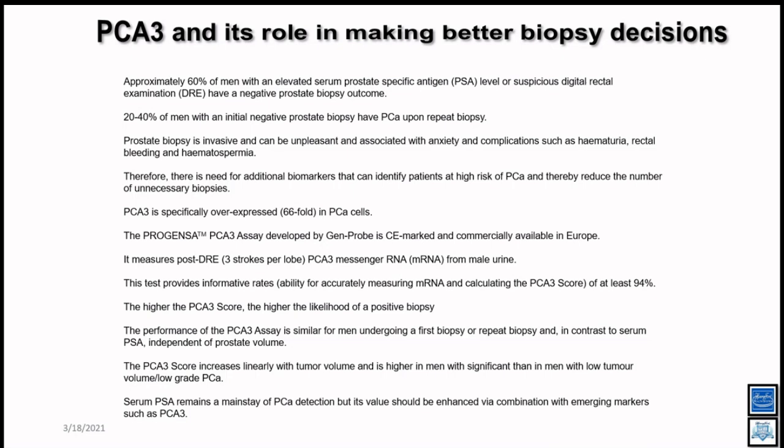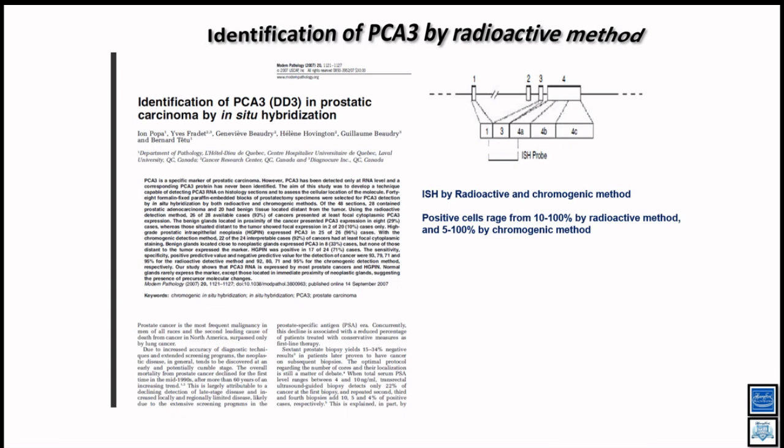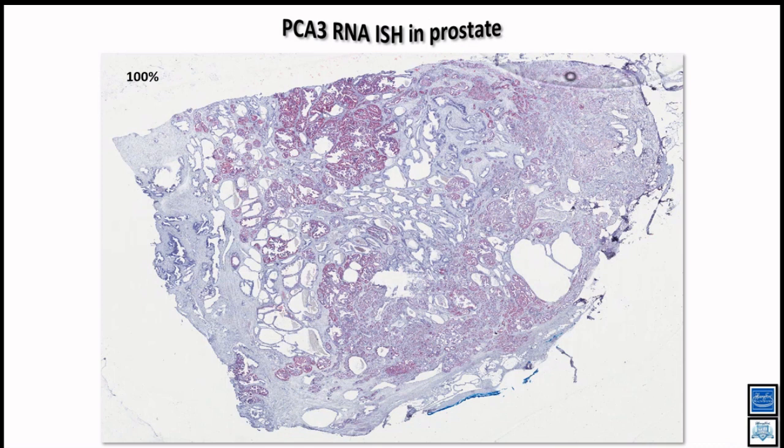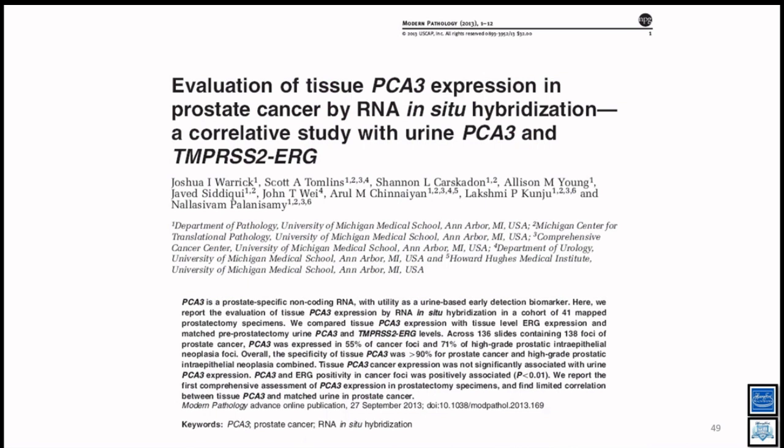PCA3 is a good marker present in more than 90% of prostate cancers, with the Progensa urine test available. For the first time, using ACD Bio RNA-ISH probes, we showed tissue-level expression of PCA3 — either in a small area or across the entire prostate — where almost every tumor area was positive. We also published data showing a good concordance between PCA3 tissue-level expression and matching urine-level expression from the same cases.